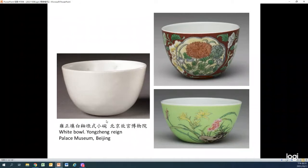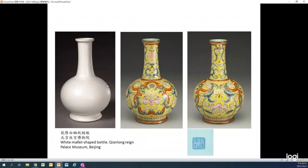Here we see a Yongzheng white porcelain cup and another cup with painted decoration. This is another Qianlong example. From the comparison, you can understand that the white glaze was added on the clay body first, and then the enamels were added on the white body.